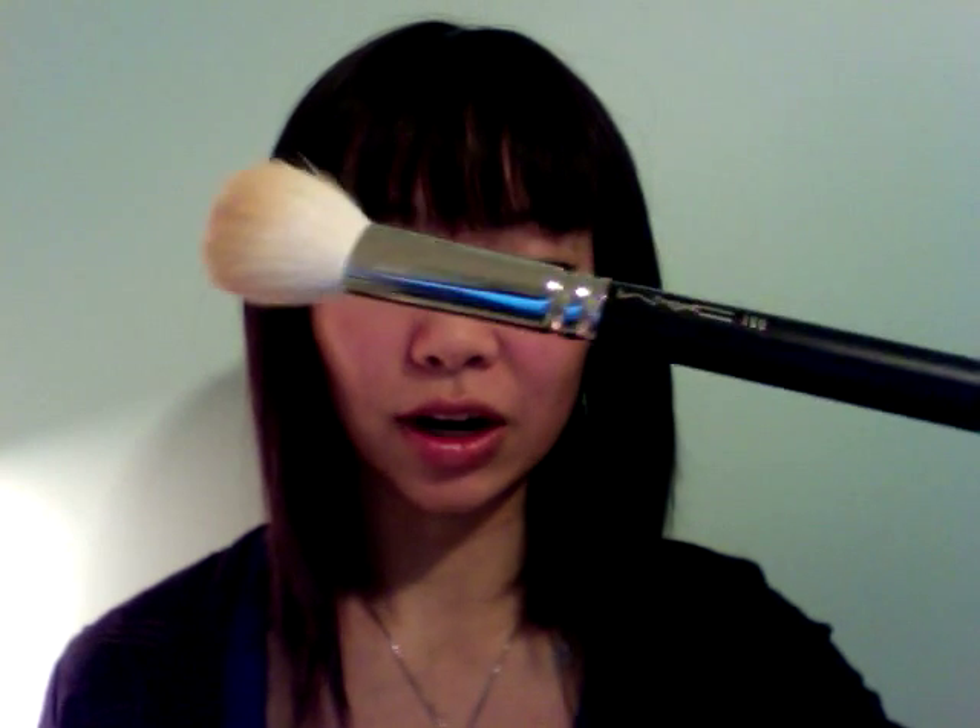I'm not a huge fan of this latest MAC foundation, other than the fact that the color is dead on for my skin tone. I've tried it out with various different applications, and this is the way I like it the best — using their brush and then dabbing it on.